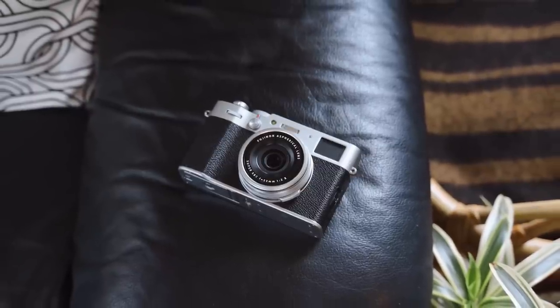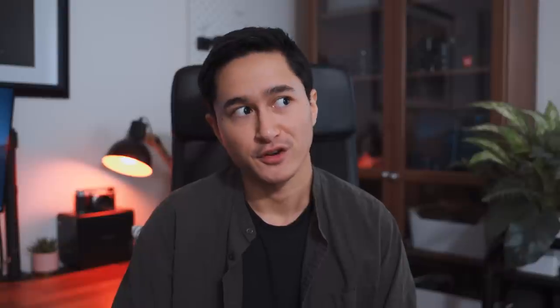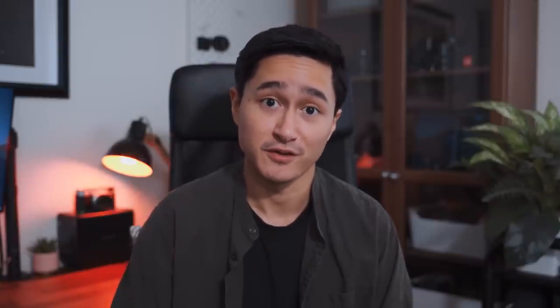So why did I upgrade to the X100V? When I first heard it was going to be released, I figured not a lot was going to change just because this camera is about as perfect as a camera could be. But somehow Fujifilm managed to make it even more perfect.